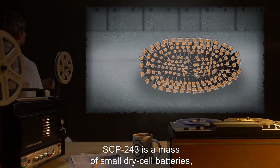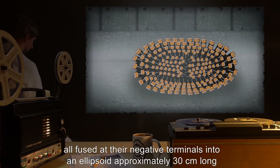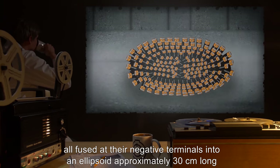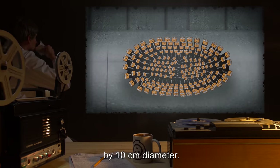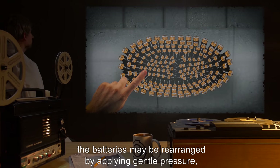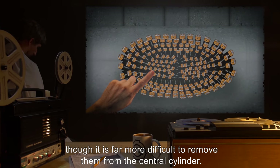Description: SCP-243 is a mass of small, dry cell batteries, all fused at their negative terminals into an ellipsoid approximately 30 cm long by 10 cm diameter. The arrangement is semi-fluid. The batteries may be rearranged by applying gentle pressure, though it is far more difficult to remove them from the central cylinder.